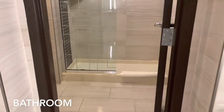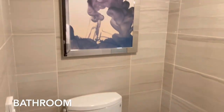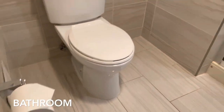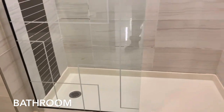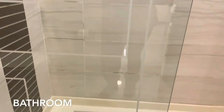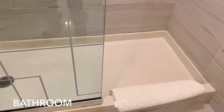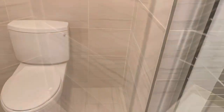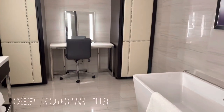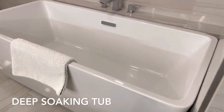Over here is the shower area — here's the toilet and here's the walk-in shower. And there's also a deep soaking tub over here.